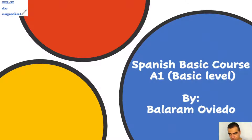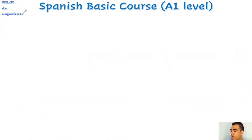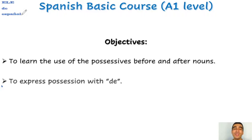Hi guys, how are things? I am teacher Balaram Oviedo from L.E. de Español and we are here in our Spanish basic course, the basic level A1, taking our lesson number 12, speaking about possessives. In our last lesson, we were studying about the demonstratives. Our main objectives for today are to learn the use of the possessives before and after nouns and to express possession with 'de'.